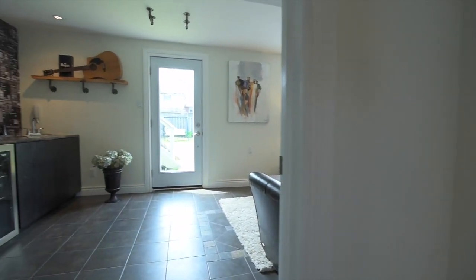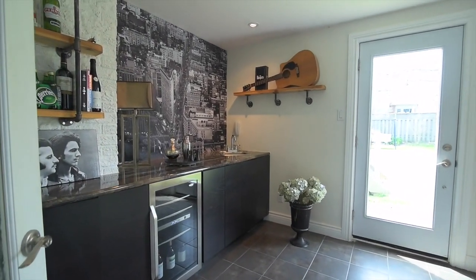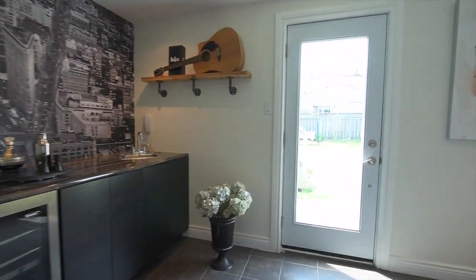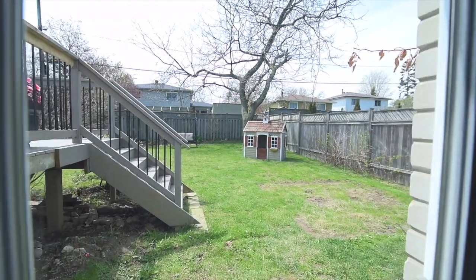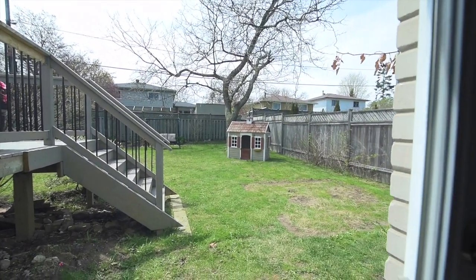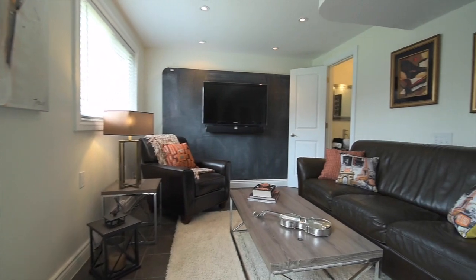The ceramic floors of the entrance foyer continue into the family room — a great informal entertaining space featuring a wet bar with built-in wine fridge, a walkout to the backyard, a back-lit floating accent wall, and a powder room.